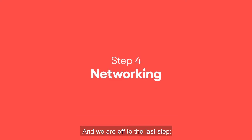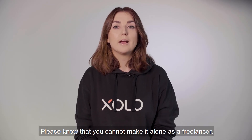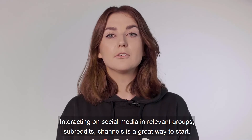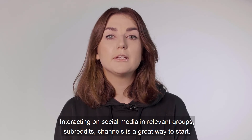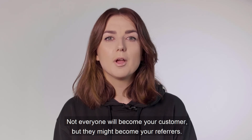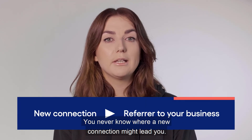And we're off to the last step: networking. Please note that you cannot make it alone as a freelancer. Networking is an absolute must. Get to know people — interacting on social media, in relevant groups, subreddits, and channels is a great way to start. Leave your mark. Not everyone will become your customer, but they might become your referrers. You never know where a new connection might lead you.